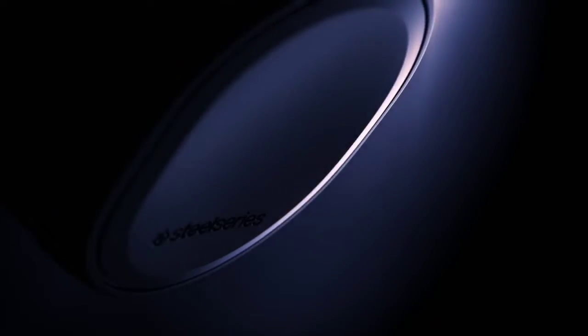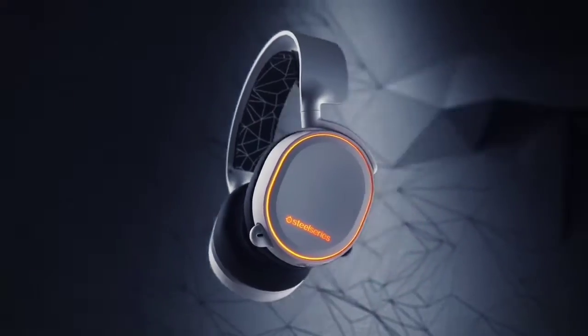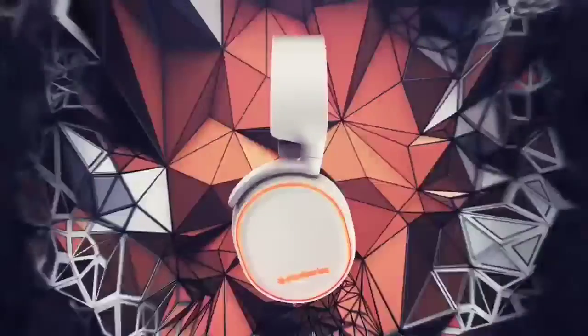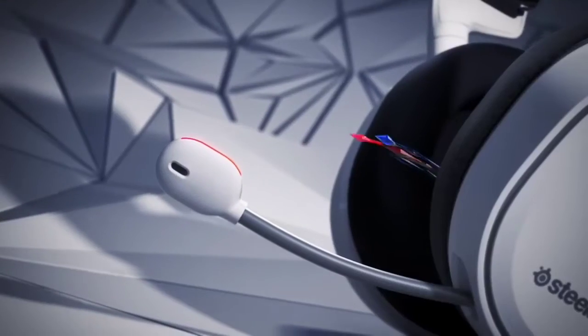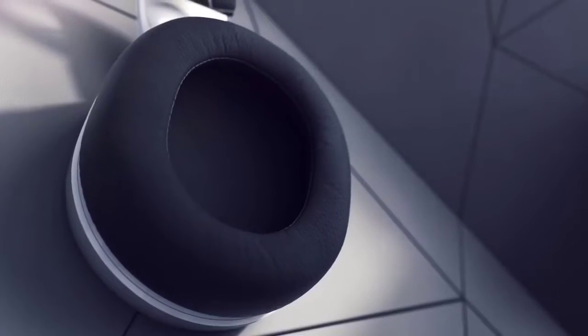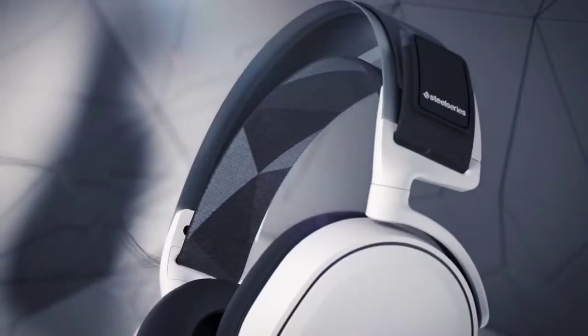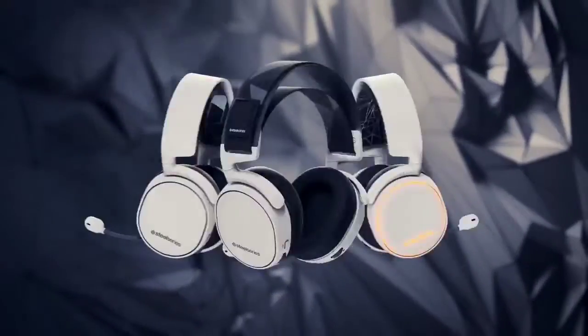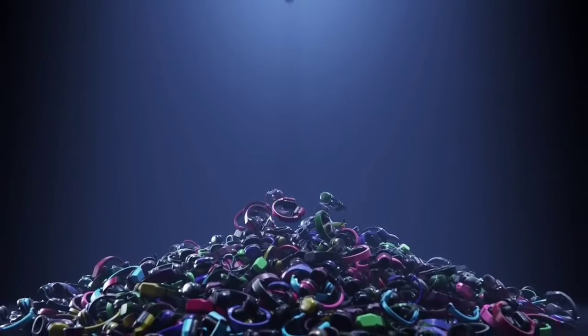The headphone volume controls are conveniently located on the ear cups for easy adjustment. We like the fact that the SteelSeries Arctis headphones come equipped with S1 audio drivers that are engineered to produce detailed and balanced soundscape with ultra low distortion at high volume levels. The wireless transmission is lag-free and we did not experience any lip sync issues while playing games or watching movies. The ski goggle suspension band perfectly contours across your entire head, comfortably distributes the weight, and eliminates pressure points for a comfortable listening experience. The headphone also comes with an included four-pole 3.5 millimeter cable to connect to non-USB devices such as Xbox One and Nintendo Switch.